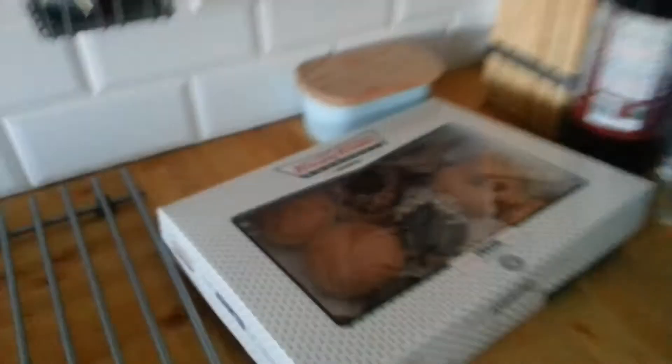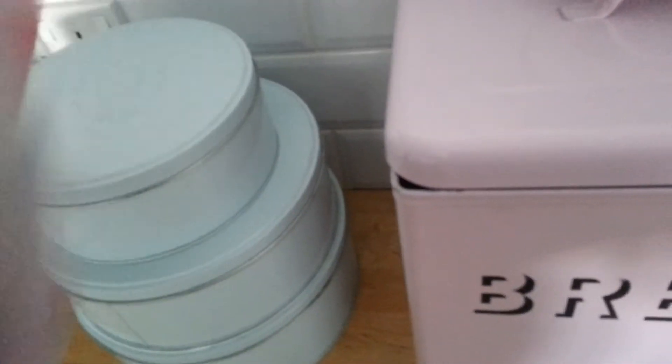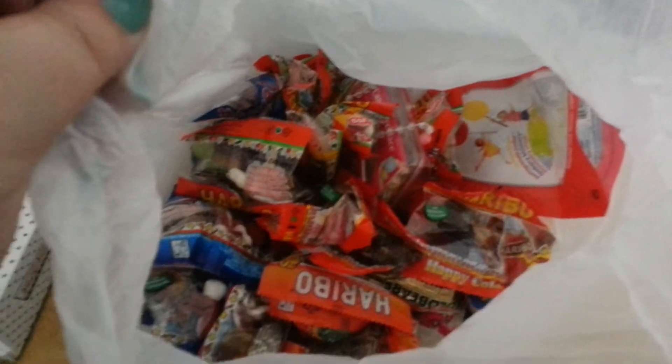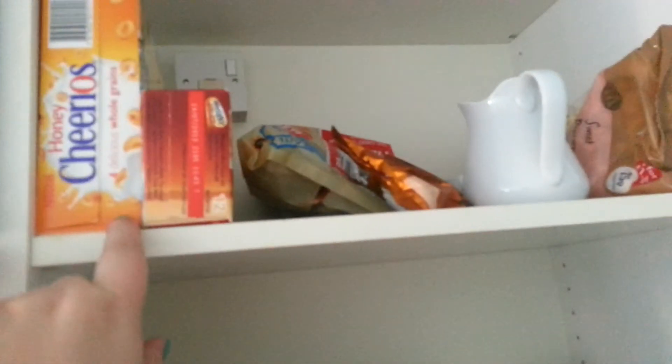We had to go to Krispy Kreme on the way over — they don't have one on the island so we brought some with us. And then we have the bag of sweets. We brought Cheerios and Weetabix and then there's like chocolate covered popcorn and pretzels. And more Darwin — we brought his bowls from home.